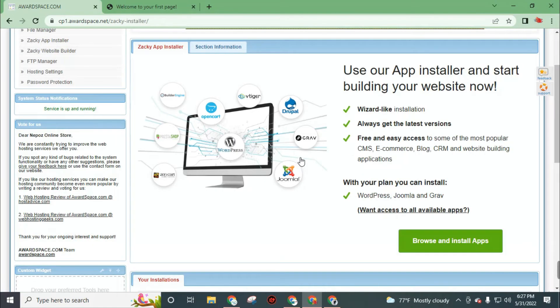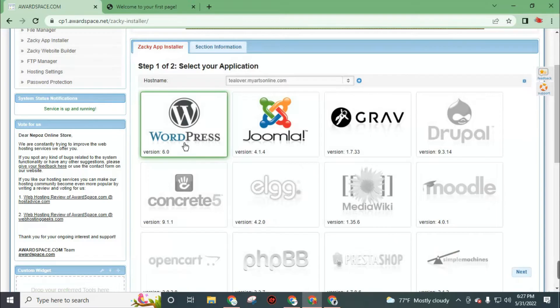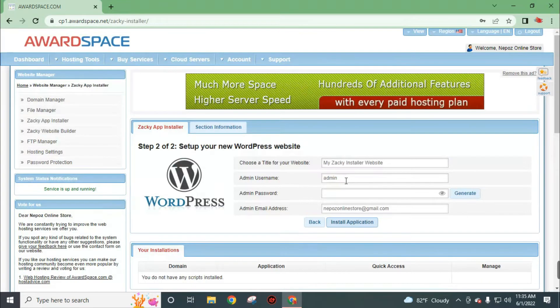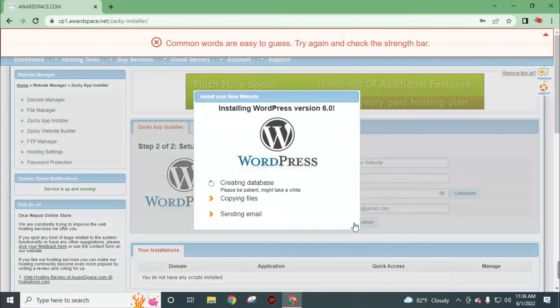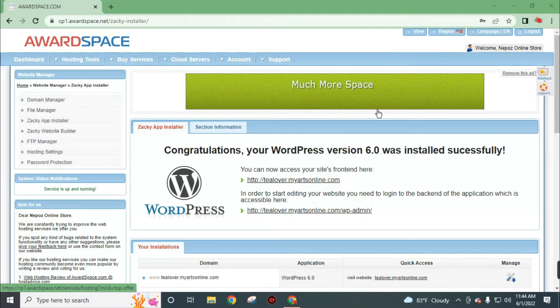From here you can install various types of apps on your website. We will go with WordPress. Click on browse and install app, then click on WordPress and click proceed to step 2. Now create your username and a strong password, then add your admin email address, then click on install application. WordPress version 6.0 was successfully installed on our website.